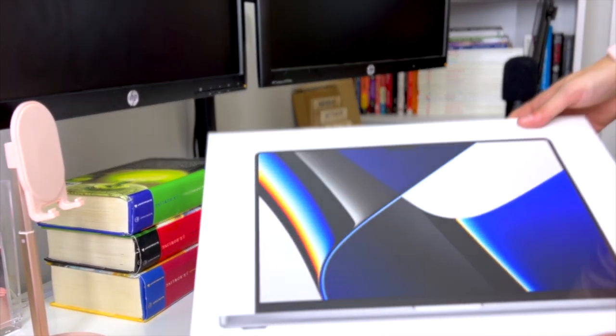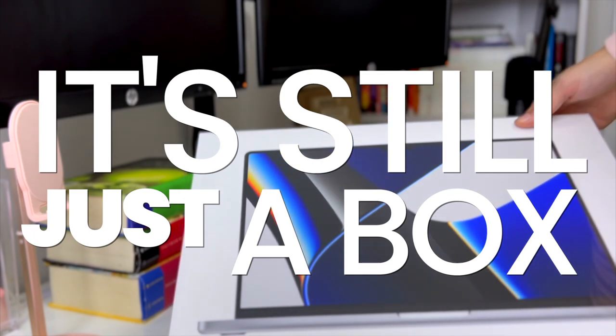It is beautiful. Beautiful. It's still just a box, but it's so beautiful.